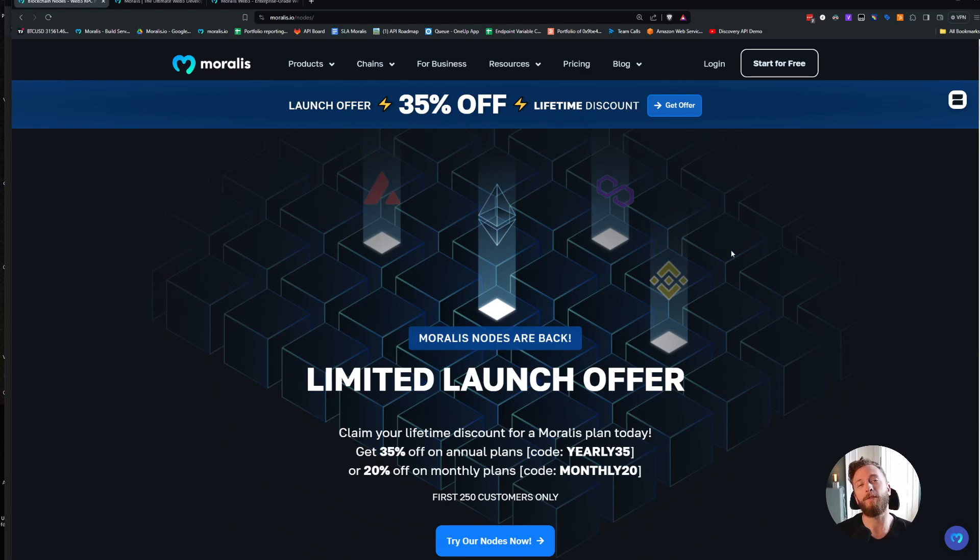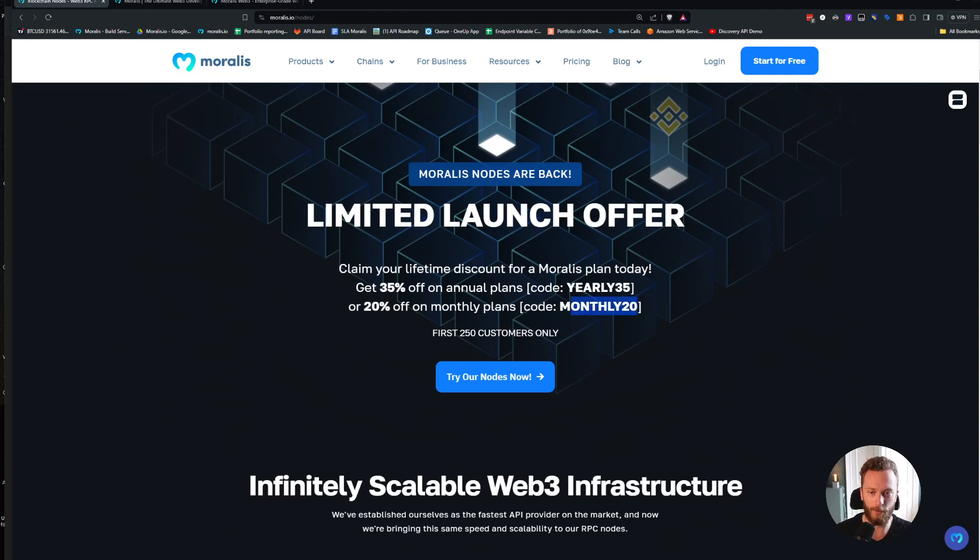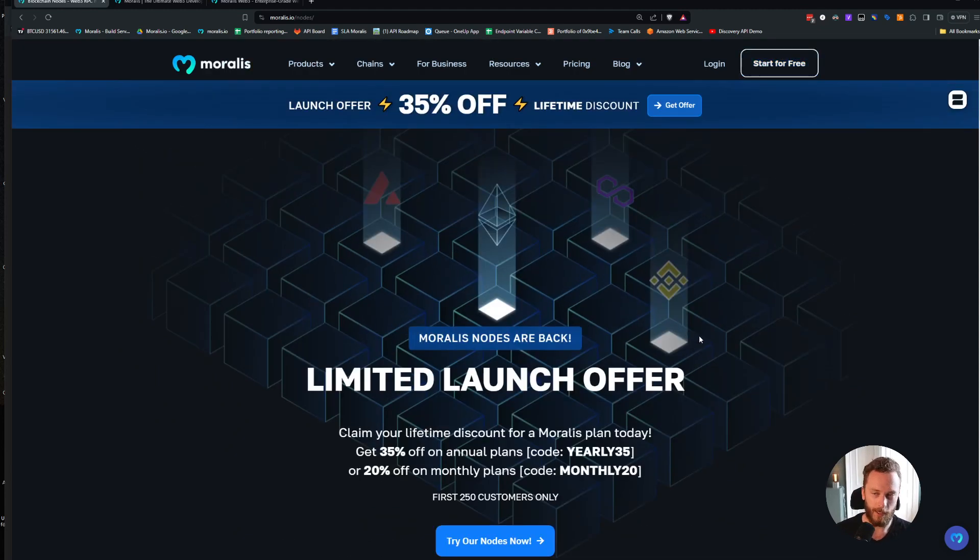And even better, if you sign up now while watching this video, you can get a massive discount of 35% off. That will not last for long though — if you're watching in a few weeks, a month, or in five years, the discount will not be there. Click the link below and sign up using the coupon code 'yearly35' or 'monthly20' to get your discount.